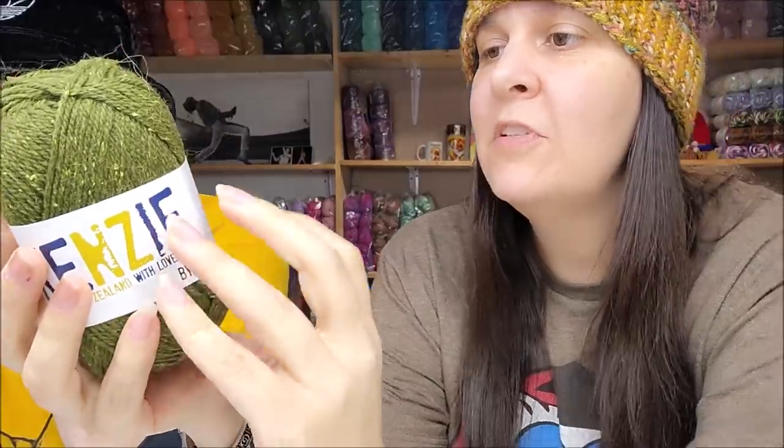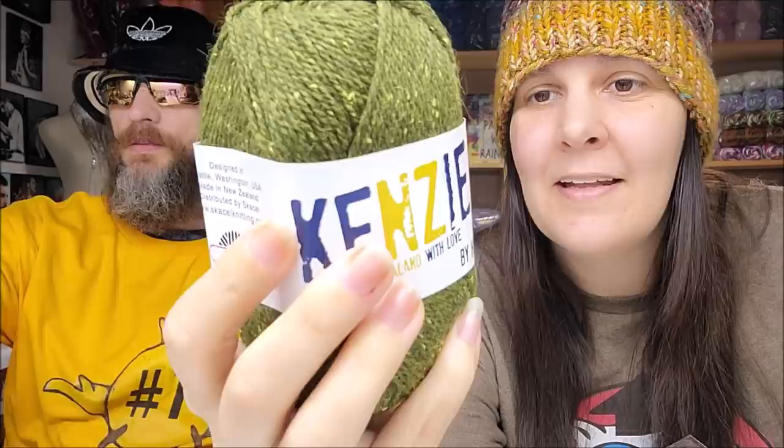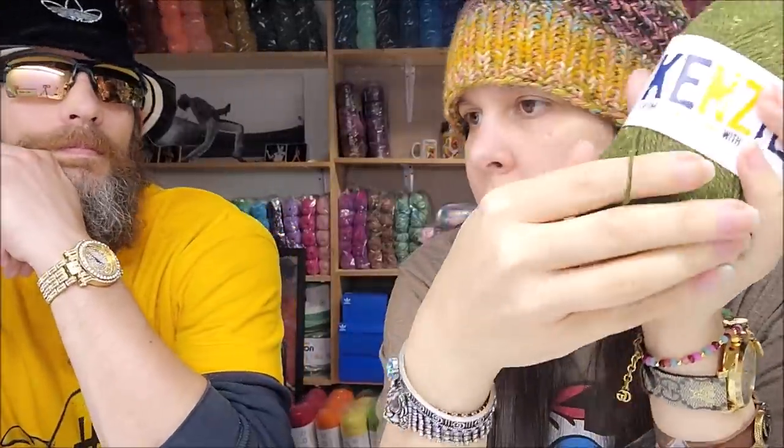It's Haiku brand yarn — so pretty. Designed in Seattle, Washington USA, made in New Zealand, distributed by Sackle Knitting. It's 50% New Zealand Merino, 10% Angora, 25% nylon, 10% alpaca, 5% silk — a lot of fibers in there. Hand wash, lay flat. It's 160 yards and I believe it's a weight three.